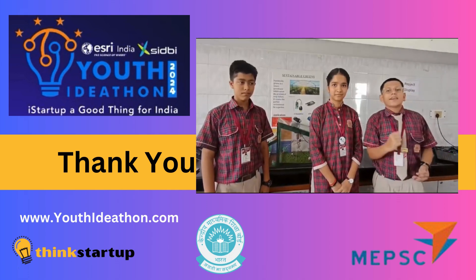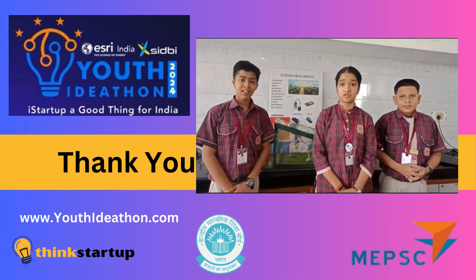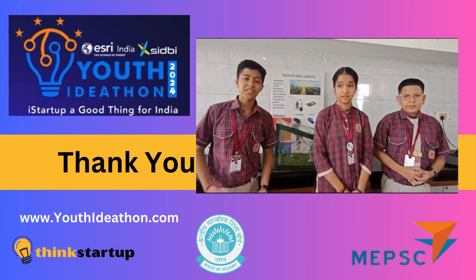Farmers are the cornerstone of India's success and we are supporting them with our project. Thank you.